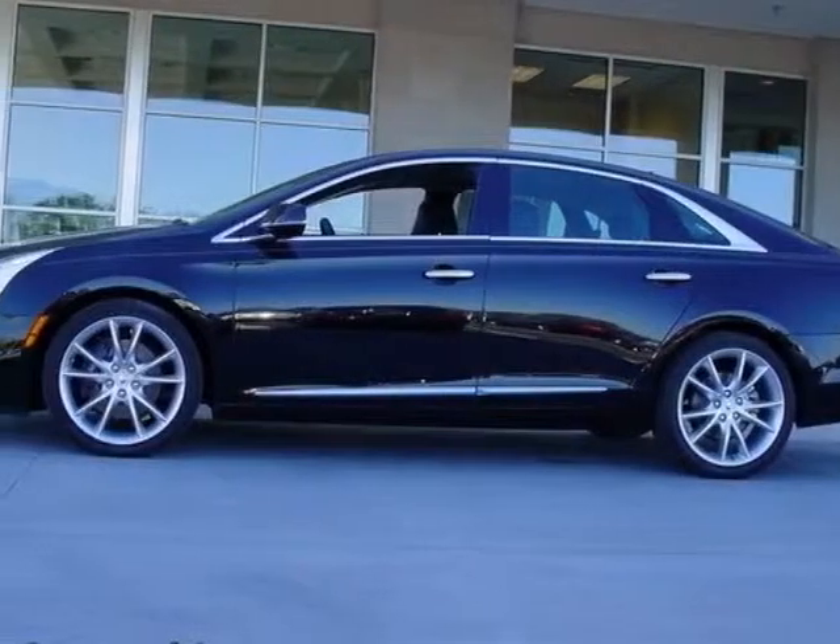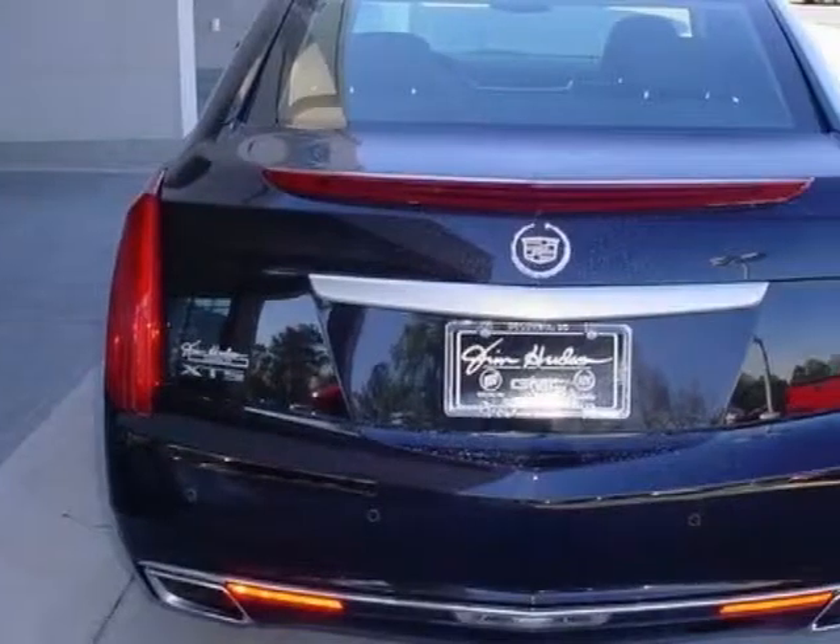This XTS boasts a 3.6-liter engine and has a 6-speed automatic transmission. Additional options for this vehicle include the Preferred Equipment Group,